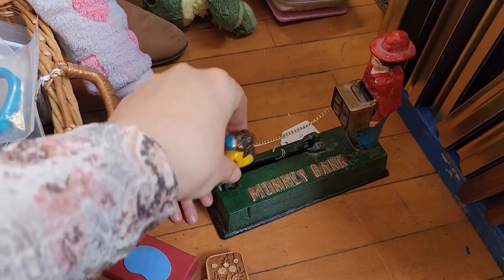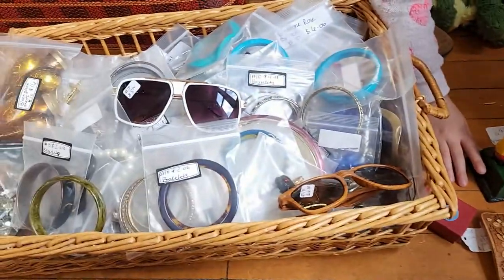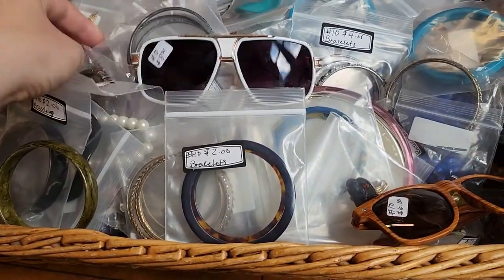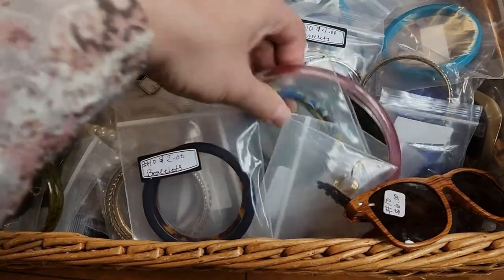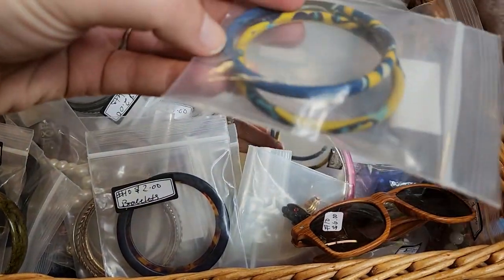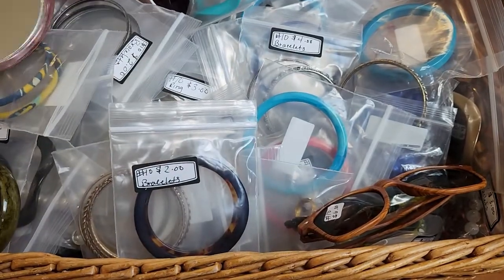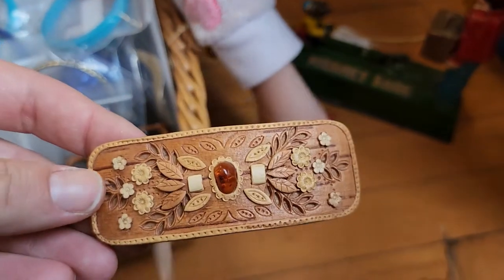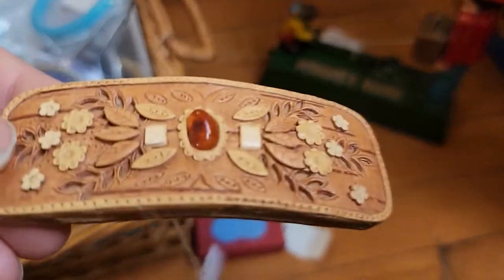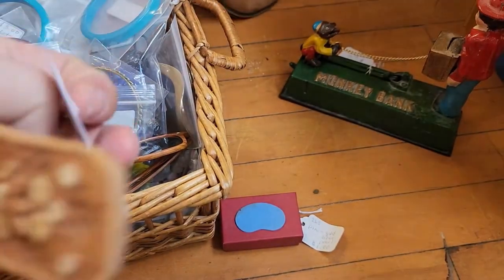We're gonna get the monkey bank for Gideon for $31.50, and then look through the angles and jewelry. This one is like an African fabric piece. I wanted to show this one — it's a leather and wood barrette and that looks like a little amber stone. This one is $7.25 but really pretty.